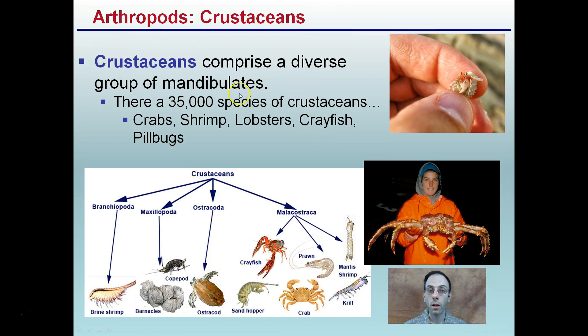Crustaceans comprise a diverse group of mandibulates — about 35,000 species — such as crabs, shrimp, lobster, crayfish, and pill bugs. Some can be really small and some can be quite large. They're all under this same general classification, but we can see the diversity that does exist.